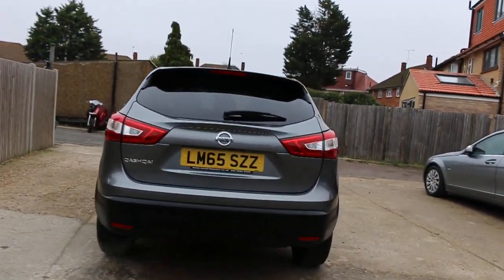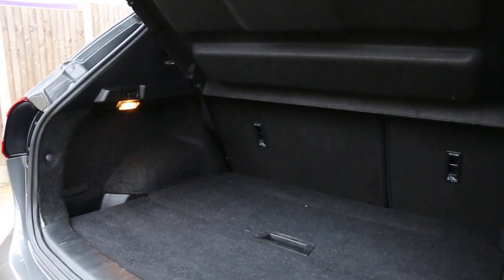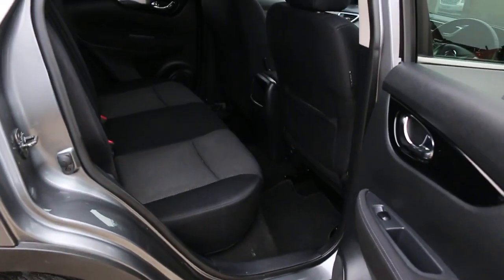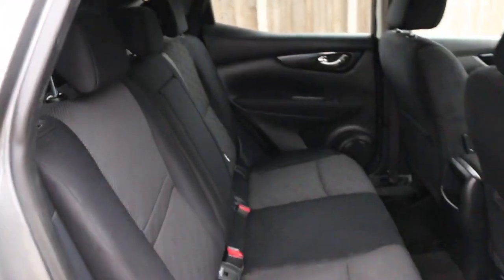The car has rear parking sensors and a reversing camera. It also features split folding rear seats, two-tone velour interior, side and front airbags, five headrests, and ISOFIX child seat anchors.